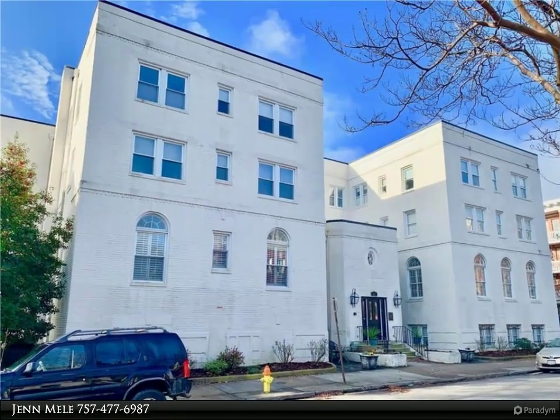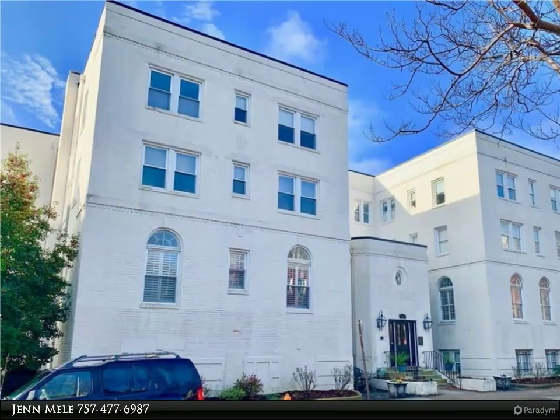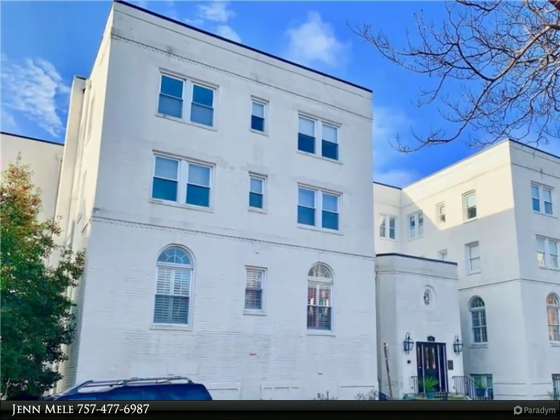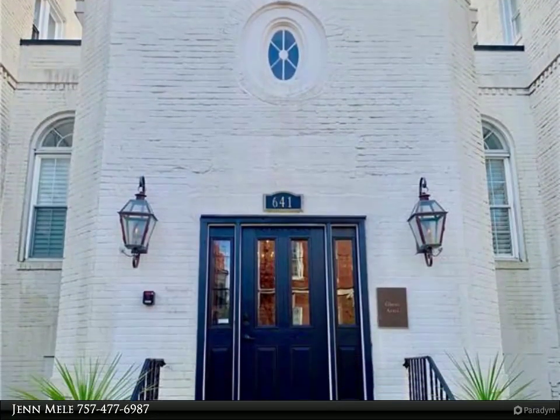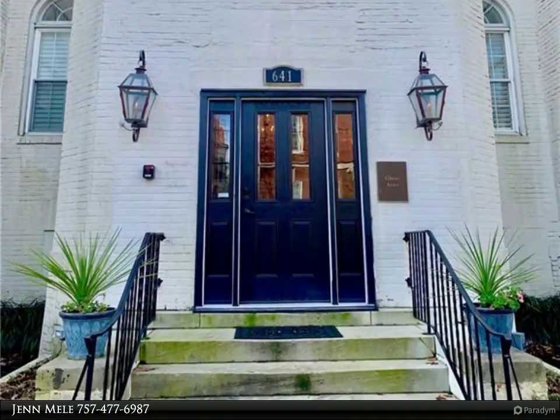This Berkshire Hathaway Home Services Towne Realty property video is presented by Jen Neal. Upscale condo in a beautifully restored historic building. Enter the building into a formal lobby with gas fireplace and elevator.